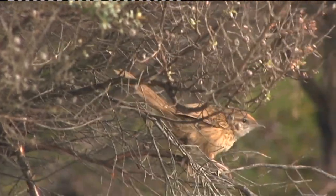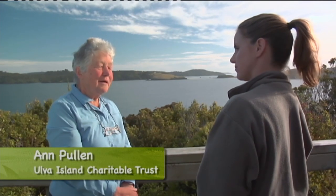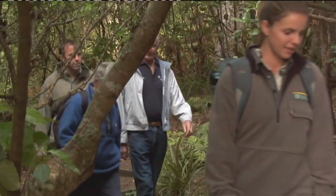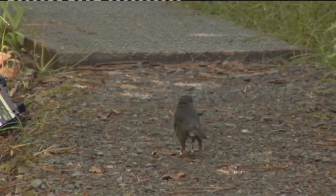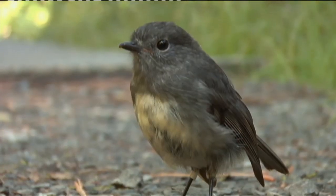Then we brought Rifleman because they went extinct on the main Stewart Island around 1992, and then we tried bringing Fernbird but we're not sure whether that's been successful yet. The Ulva Island Trust is formed by a dedicated team of Stewart Islanders who are emphatic about the island. The trust helps raise money to bring birds here and to build the wonderful gravel tracks that make it easy for people to enjoy the island.